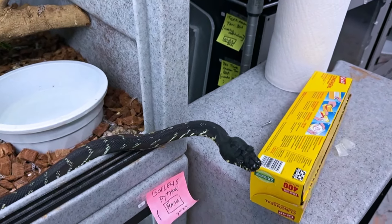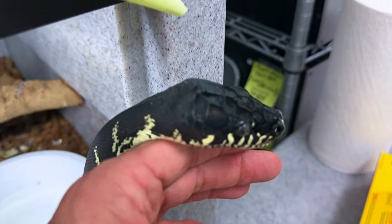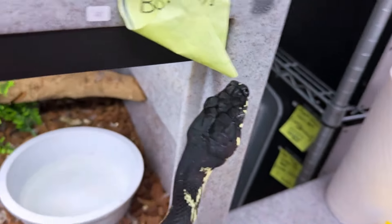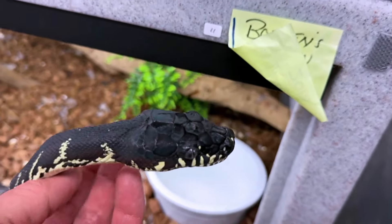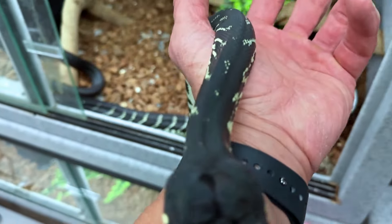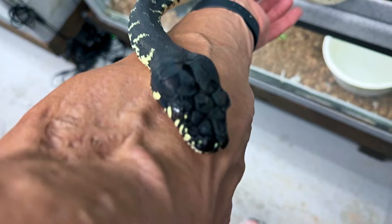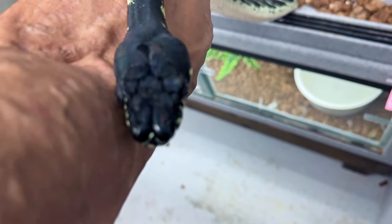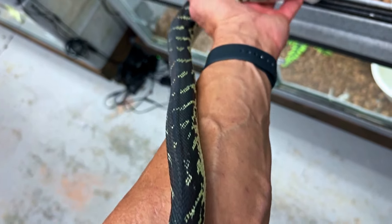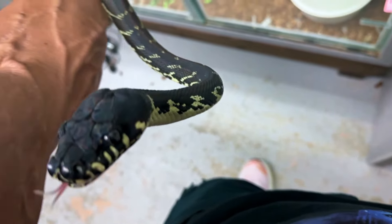Here's our little male Boelen's python — just changing his water bowl, so I figured I'd say hello to him. You haven't seen him in a while. He's looking really nice — one of my favorite snakes, got him from my good friend Jason Ha a bunch of years ago. This guy is a 2018, he's got some good size on him, very friendly snake. He actually looks like he's going to shed soon. We keep him nice and trim — we don't want to overfeed this guy, because they won't breed if you overfeed them.